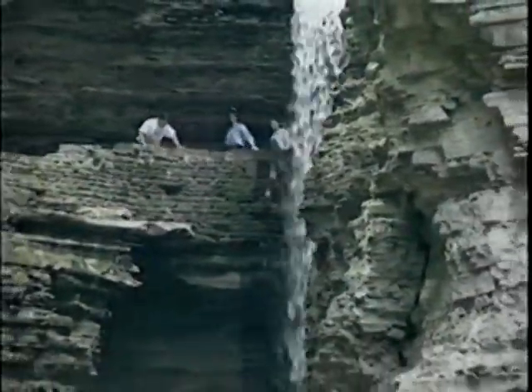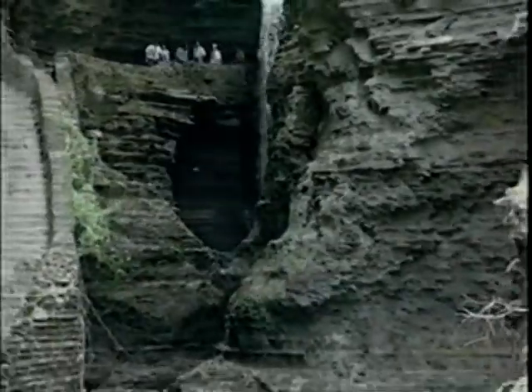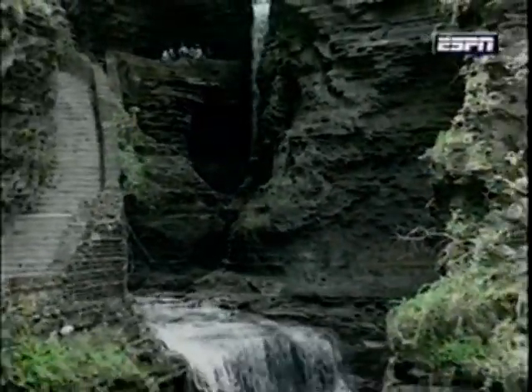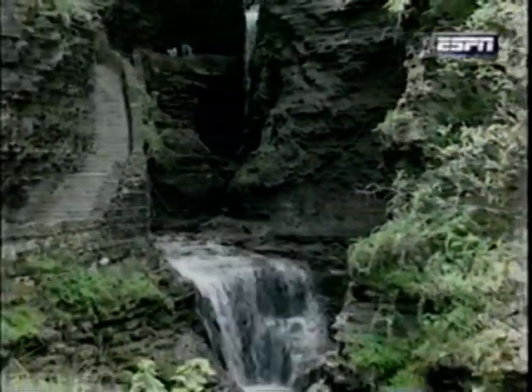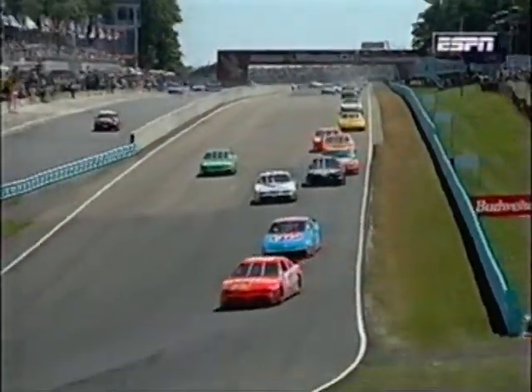This is the world-famous Glen Gorge. It stretches west from its main street entrance in Watkins Glen to the Watkins Glen State Park — the eighth wonder of the world, they call it. It has 19 waterfalls. Very, very picturesque.